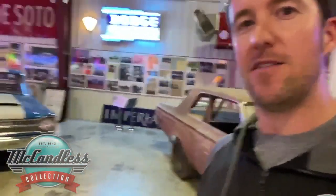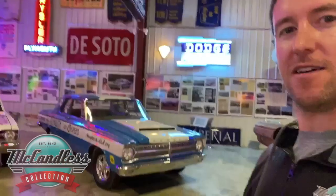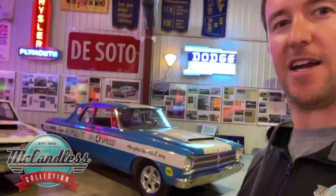People always ask me what I'm going to bring, so I thought I'd give you guys a little shot while I'm sitting here in quarantine. I'm sitting on right here the 65 A990 car — this is the original car that dad drove, actually in 1965. And then coming on down here we've got the clone of the A990 car that I had done.